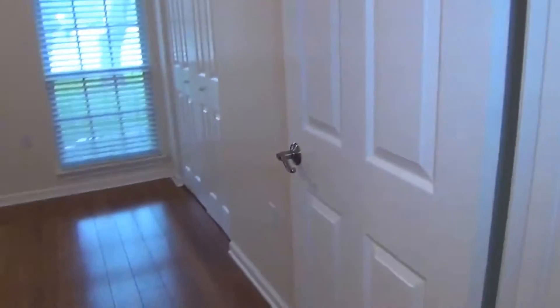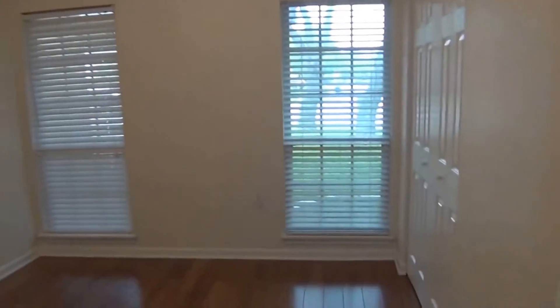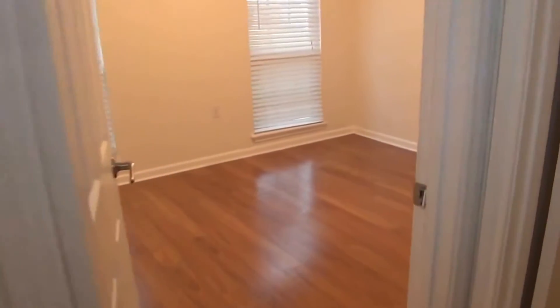Moving to the bedrooms. Here's bedroom number two with ceiling fans and closet space. Bedroom number three has similar closet space — both rooms are roughly the same size.